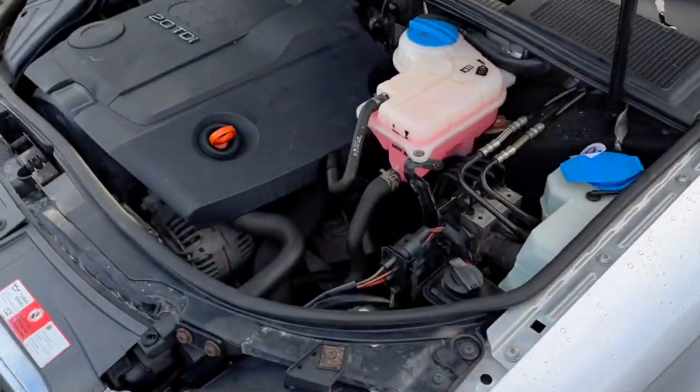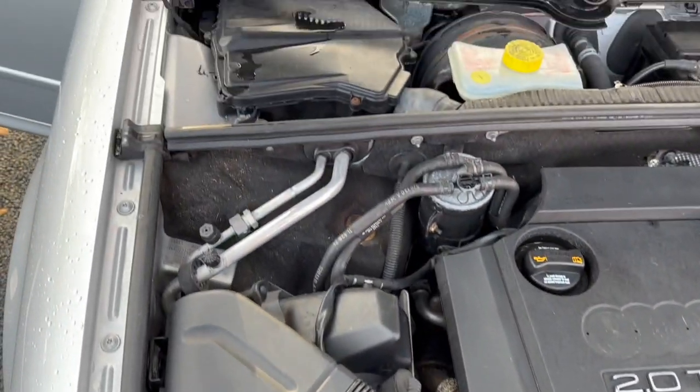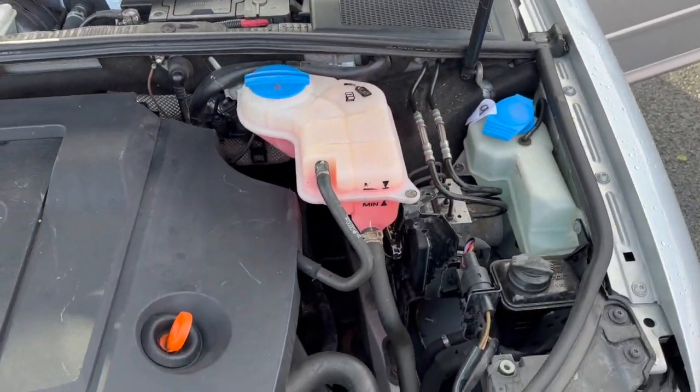Coming out to the front, you can see the engine running. I'll just pan down for you as well so you can see — everything is in order as it should be.